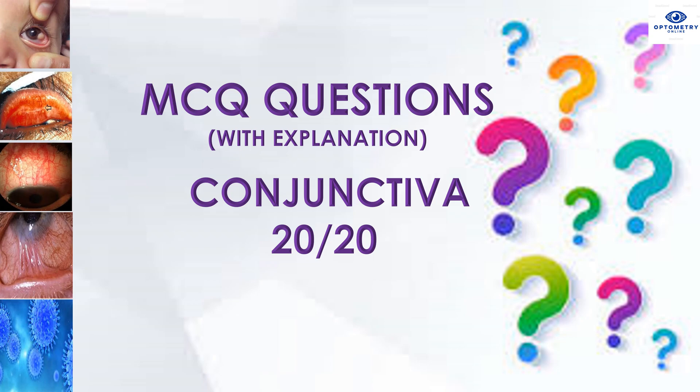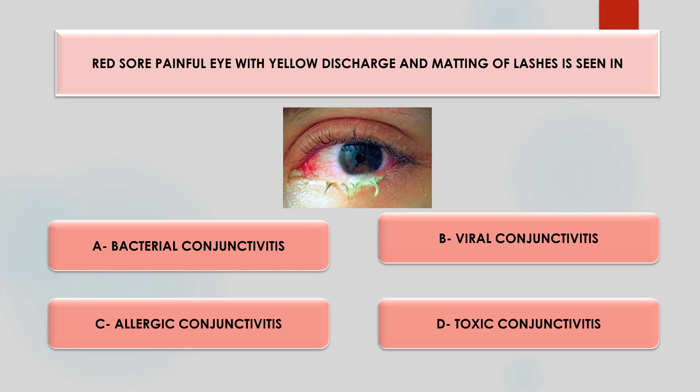Hi friends, welcome to my channel Optometry Online. The topic for today's video is MCQ questions of conjunctiva. Let's go to the first question.